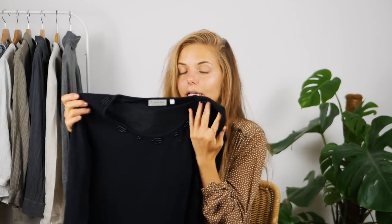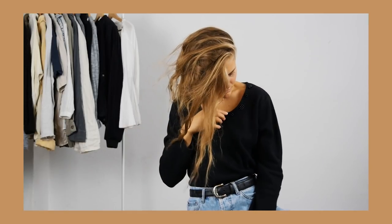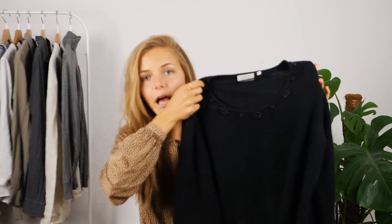The next thing I got recently — if you're from Germany you probably know the chain called Humana. I got it there. It has a very soft material, it feels almost like cashmere. I really love it — it has little pearl details on the collar which I think is very cute. It's original without being too original.